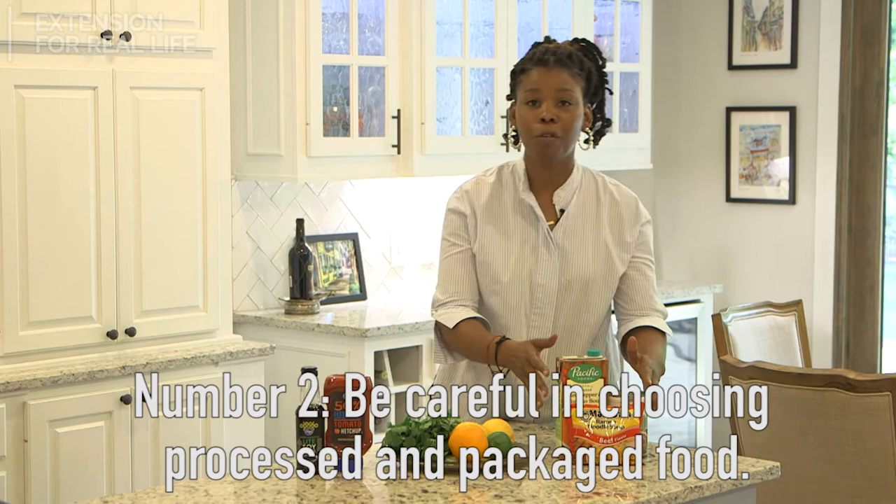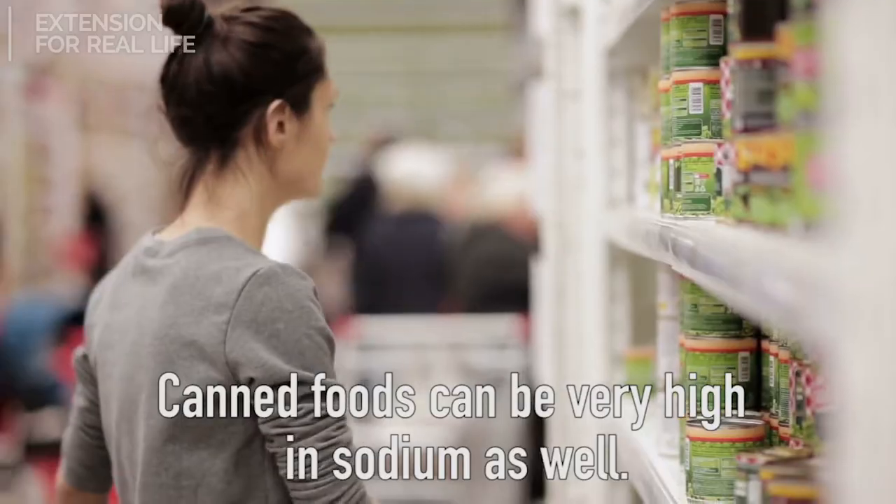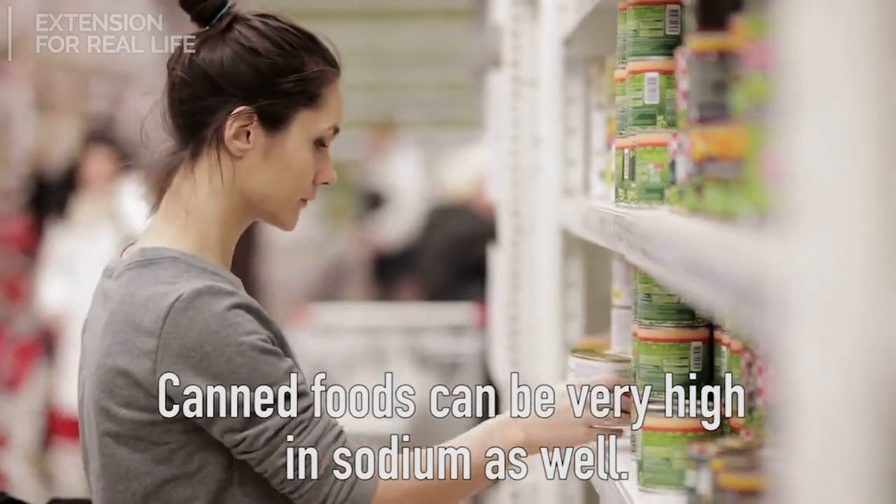Number two: really be careful in choosing processed and packaged foods. Canned foods can be very high in sodium as well.